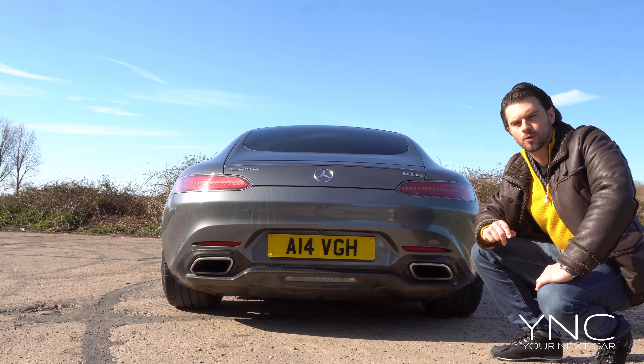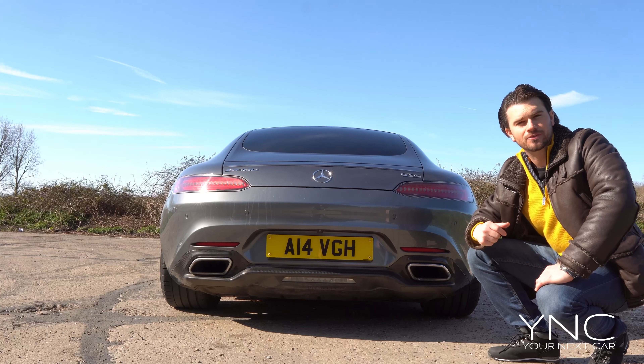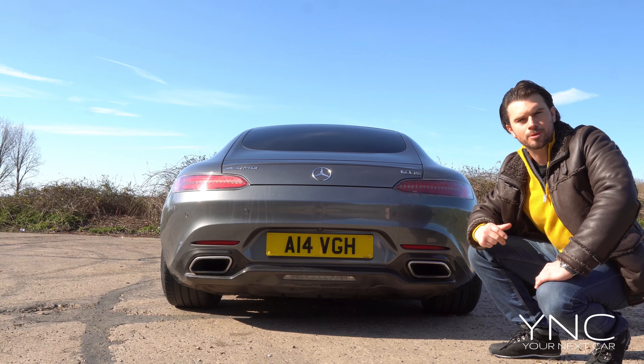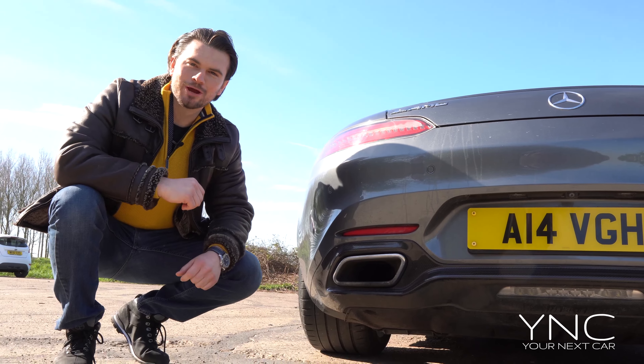This AMG GTS is actually the premium package, and that's important to note when you're looking for one because the interior and exterior specification does vary. That's why you'll see so many beautiful accents on this one being the premium package.